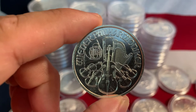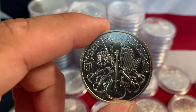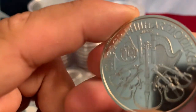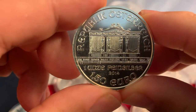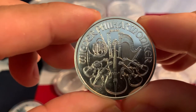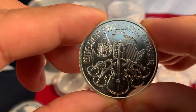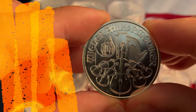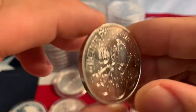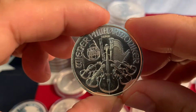Coming in at number 11, the Austrian Philharmonic. This one is three nines fine. It was introduced by the Austrian Mint around 2008 and was among the first to be denominated in euros at one and a half. The obverse features the great pipe organ actually found in Vienna's Golden Hall, and the reverse has an arrangement of musical instruments. This competes in popularity with the American Silver Eagle and Canadian Silver Maple for liquidity — very popular in Europe. One of the few that does not have a reeded edge.